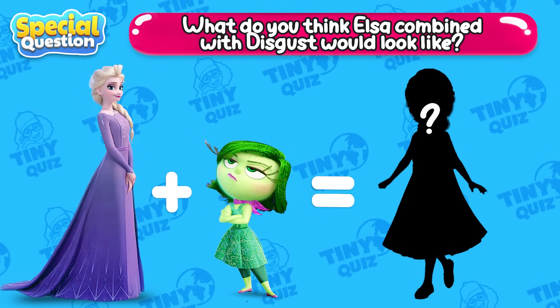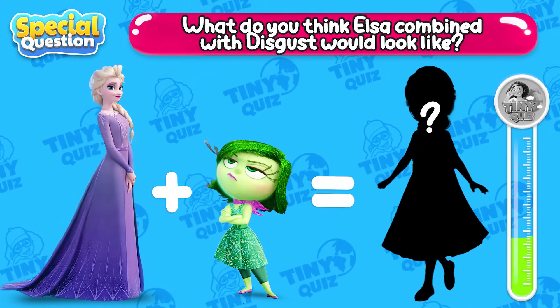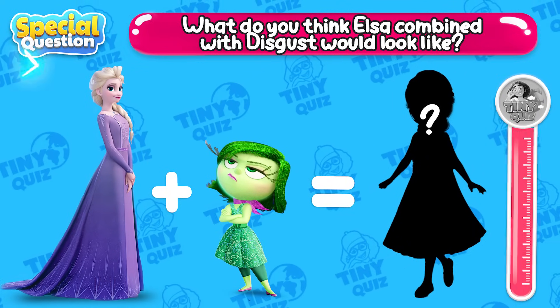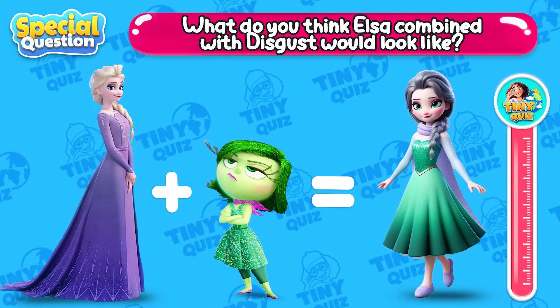What do you think Elsa combined with disgust would look like? Here's the result! What do you think?